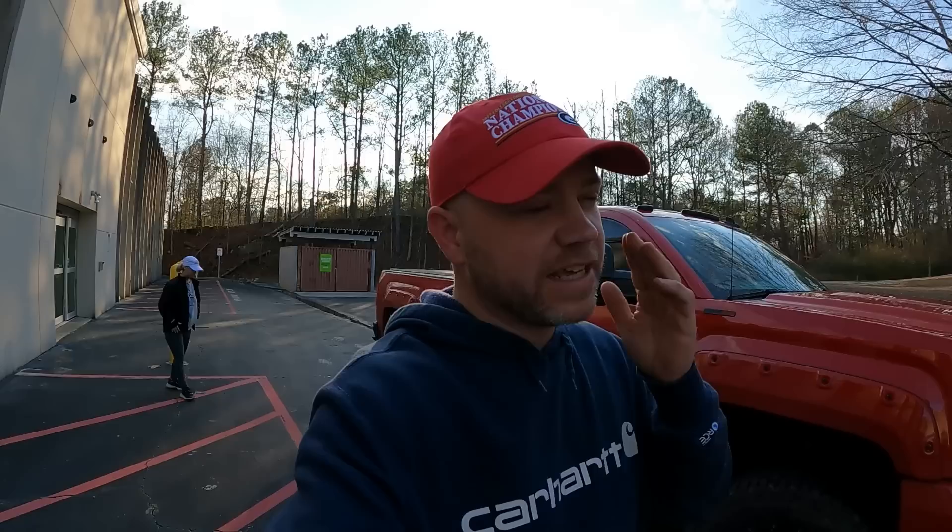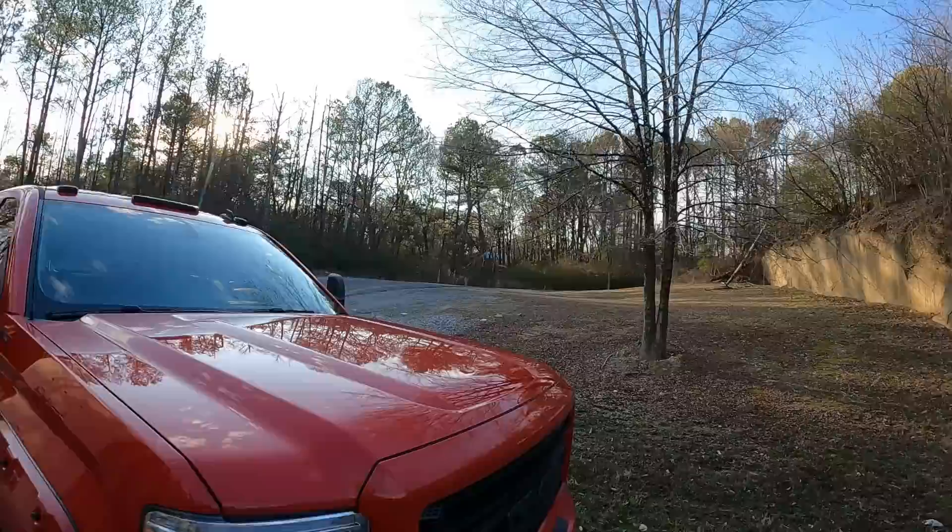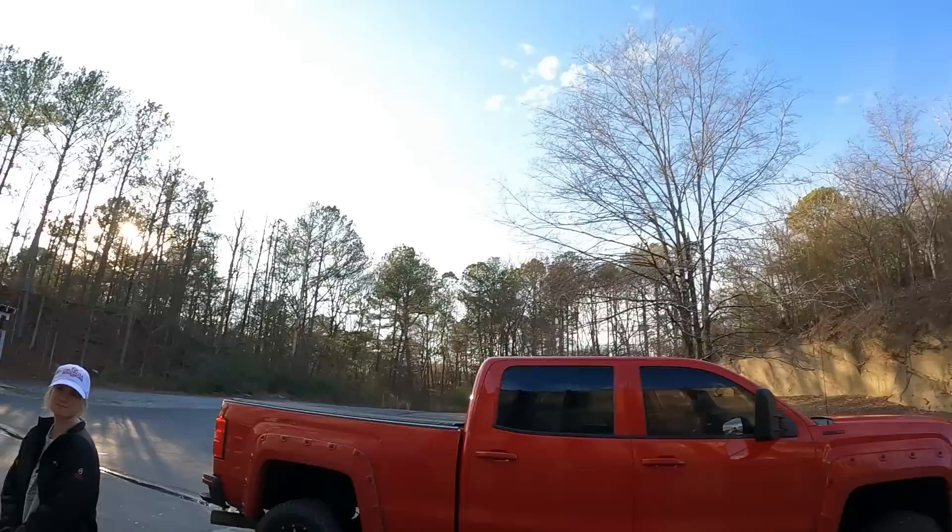Welcome back to the channel, another day here on Red Dirt Resale. We are at Extra Space Storage. I got a kind of interesting deal here — been bidding on units all day long, kept getting outbid, and several I was winning kept getting canceled because the customer would pay up. So this one popped up, really really nice unit. We're in Atlanta, kind of between Atlanta and Vinings, really nice area.